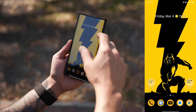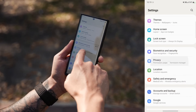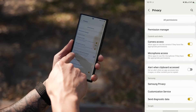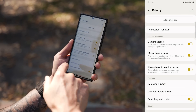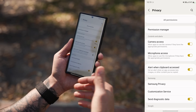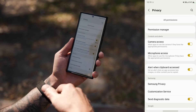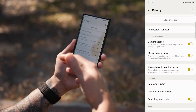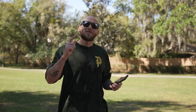You can also monitor whenever an app accesses your clipboard — whether that's text, a photo you copied, or other information. Go into Settings, scroll to Privacy, and toggle on 'Alert when clipboard is accessed.' You'll now get an alert whenever an app accesses content you've copied — a great way to keep an eye on your privacy.